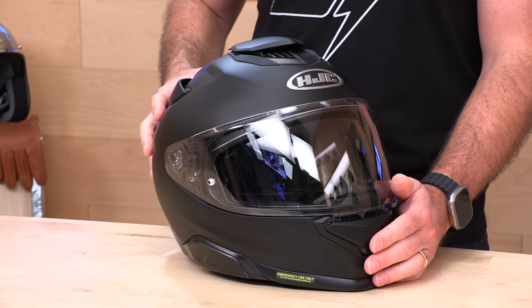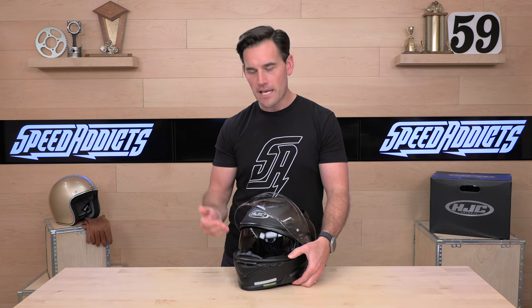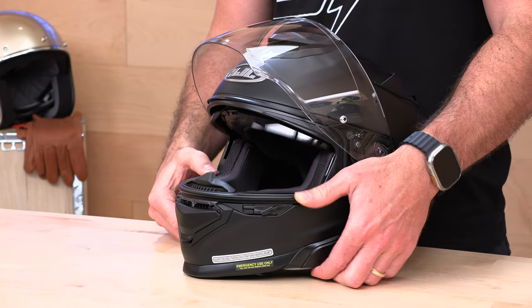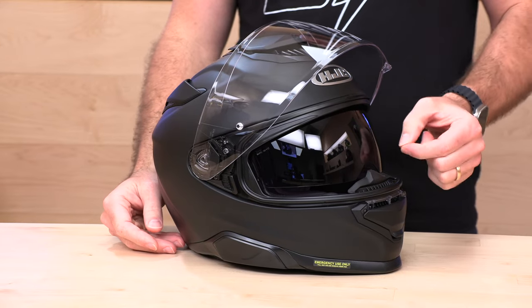You're getting a lot for your money: a composite construction with their PIM Plus EVO shell making it relatively lightweight for a helmet with an interior drop-down sun visor. The styling has been updated from the RPHA 70 with new venting inlays — it just looks great. The venting is easy to work with big paddle vents, and the top vent raises up when you lift it. One of the best features of the RPHA 71 is the adjustable interior drop-down sun visor with three settings, so it fits all sorts of different face, nose, and eye positions.